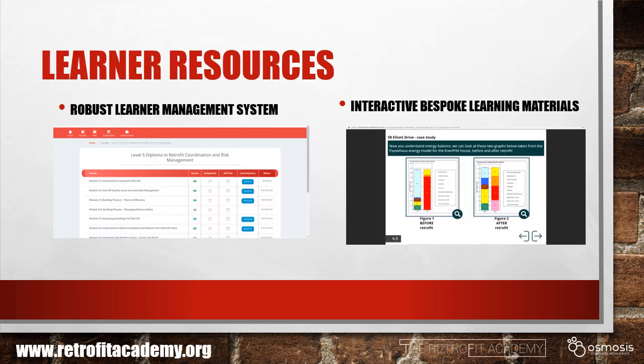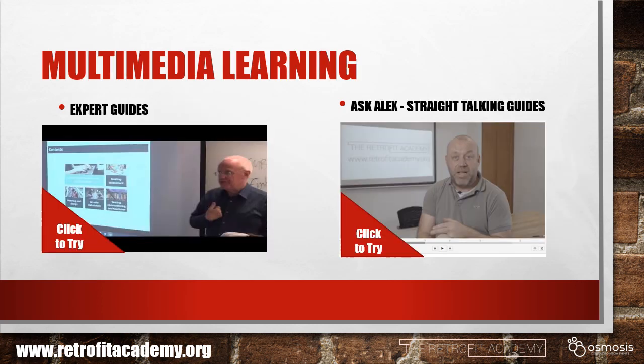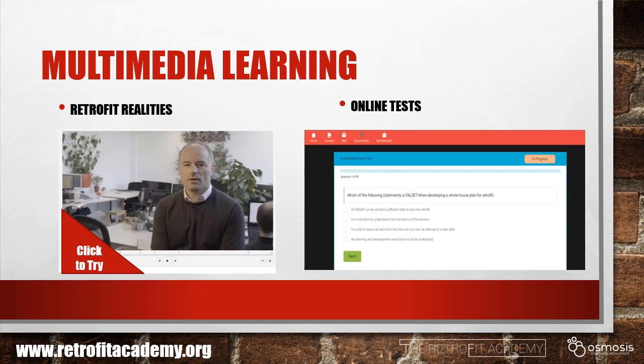Our aim is to give each learner an outstanding learning experience. You'll receive login details for your personal learner account and have access to the full range of interactive learning materials developed specifically for this course. You'll have access to a range of specially commissioned videos, including expert guides and some straight-talking, no-nonsense guides. You'll also hear from people who are putting retrofits successfully into practice. We'll then demonstrate your understanding through online multiple choice tests, written assignments and sessions with your online mentor.